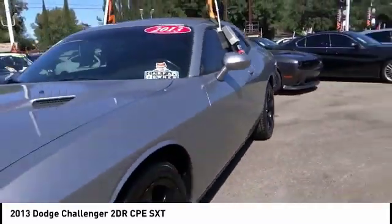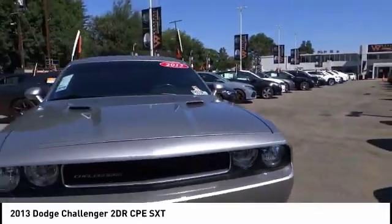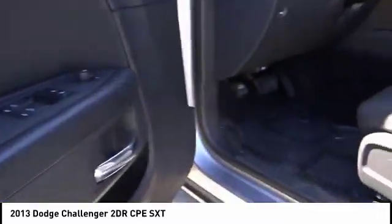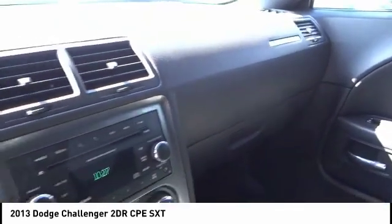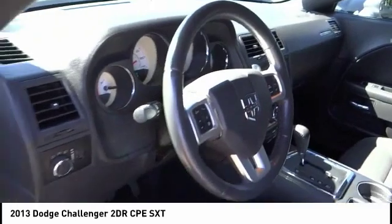This vehicle has less than 35,000 miles. Here are some of this vehicle's great options: electronic stability control, alloy wheels, brake assist, traction control, remote keyless entry, speed control, four-wheel disc brakes, rear window defroster, low tire pressure warning, and trip computer.